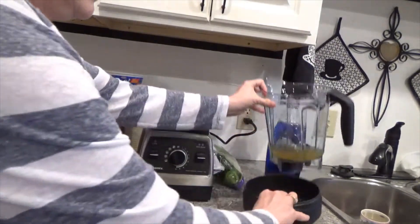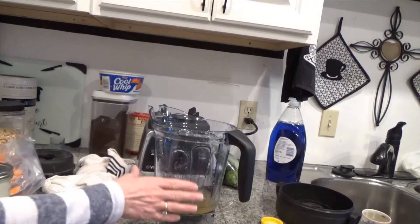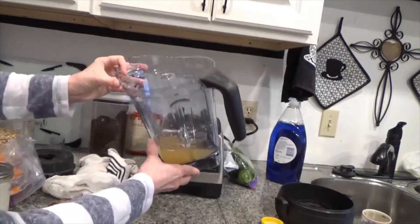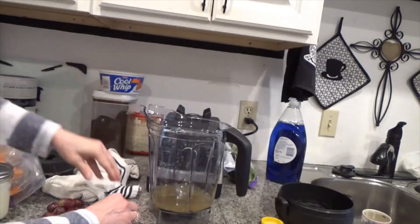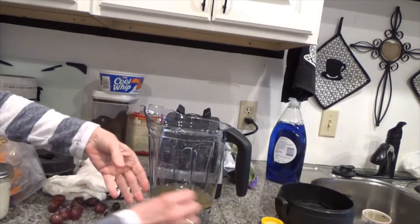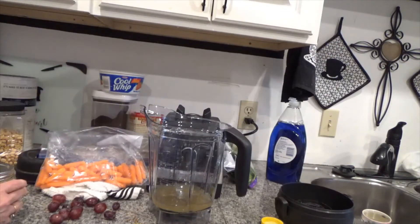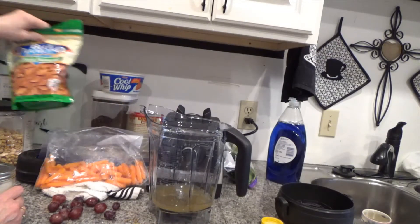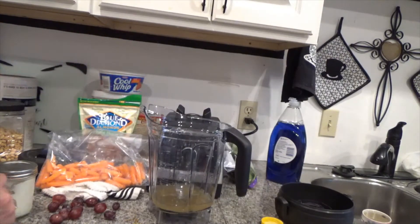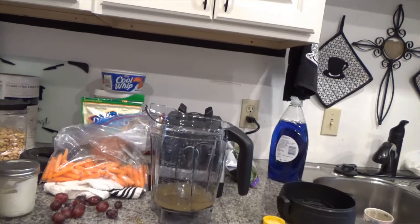I'm going to make a smoothie real quick. I kind of invent mine as I go. So this is like a half a cup of apple juice and pineapple juice. I'm going to add some grapes, a couple carrots, a couple strawberries, some almonds, my homemade yogurt, and some spinach. Let me get them washed and I'll be back.